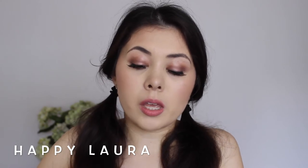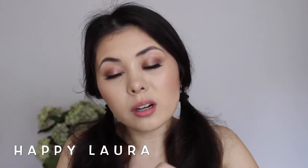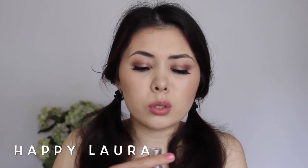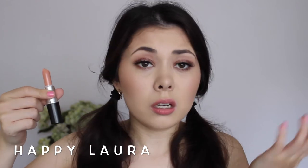I also picked up Myth. A lot of people talk about Myth — they say it goes too nude, so I was like, why not pick it up as well? And this is a satin. I also like MAC satins. It looks like this. I'm not too sure if it's going to suit my skin tone, but I'll make it work.